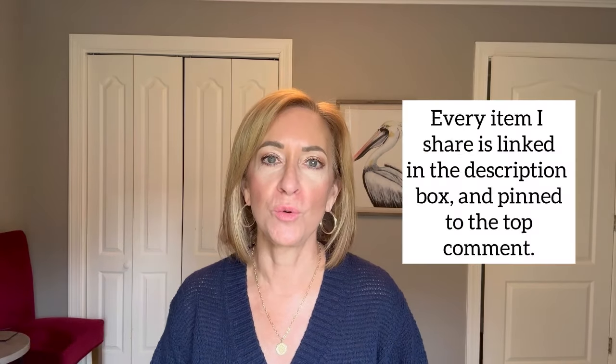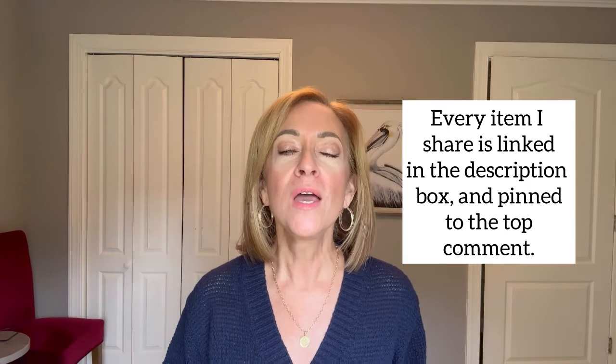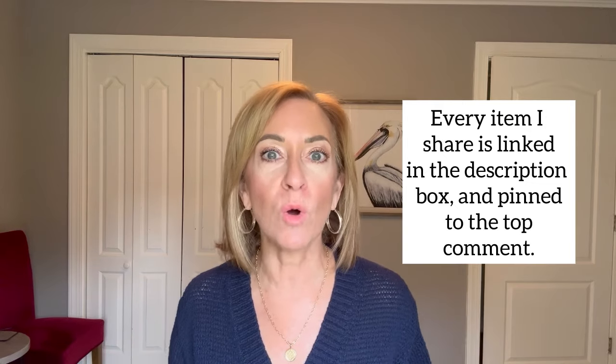Everything I share with you is linked down in the description box below in the order I'm showing it, as well as pinned to the top comment. If you have any questions about size, fit, or anything, please feel free to leave that in the comments below and I will get back to you very quickly.